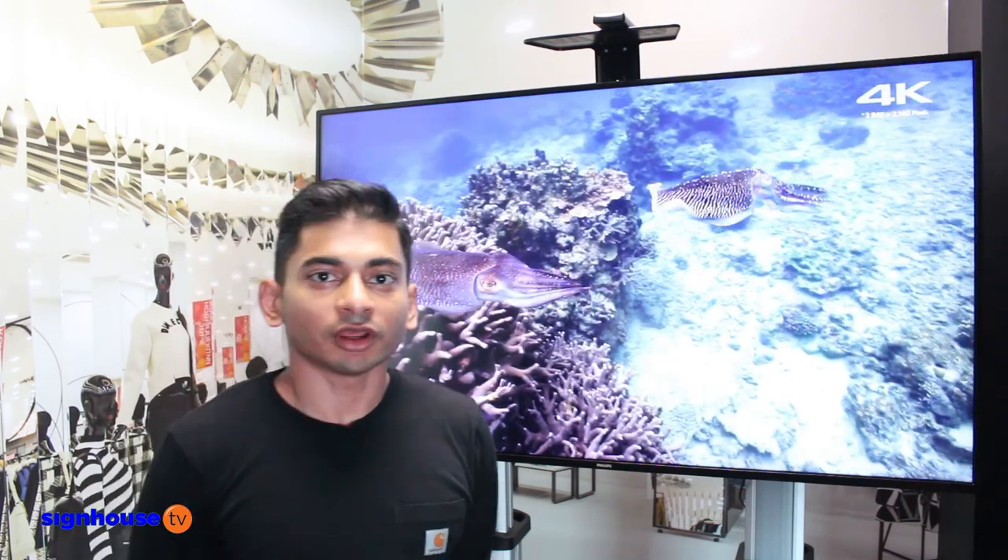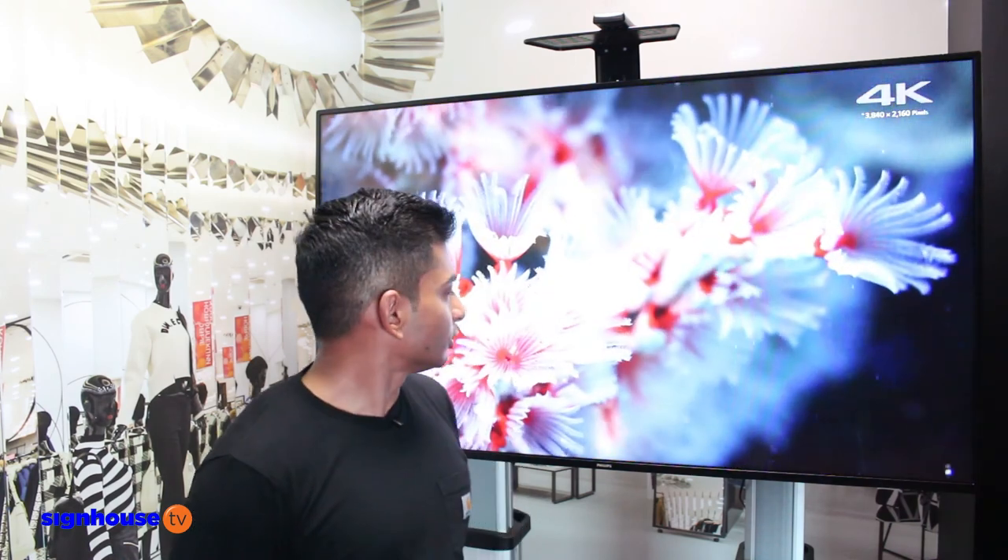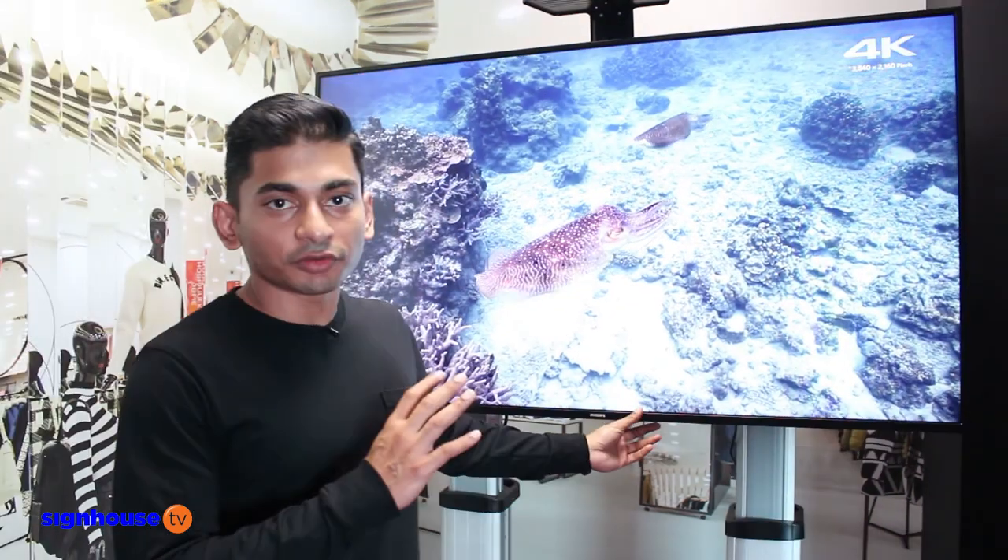Very recently we have been appointed as the authorized distributor of Philips for their commercial signage solution series. This here is the 55 inch model.